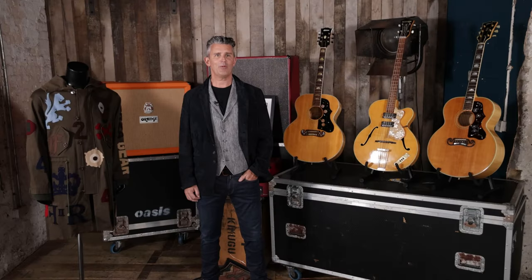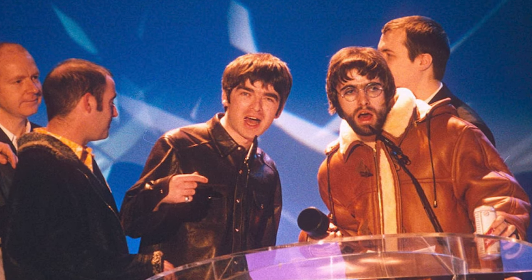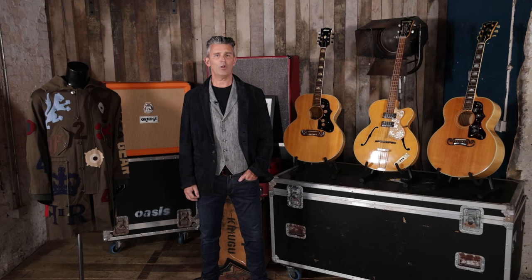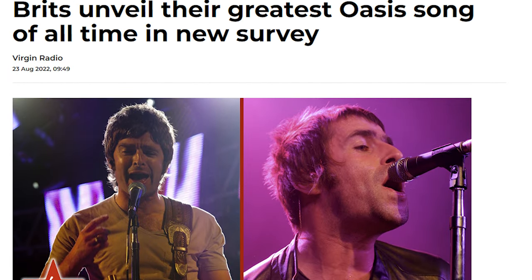Wonderwall remains one of the band's most successful and recognizable songs. Let's talk about some of the accolades it has garnered. In 1996, it won the British Video of the Year at the Brit Awards. It reached number one in the US, Australia and New Zealand. And in May 2005, Wonderwall was voted the best British song of all time in a poll of over 8,500 listeners conducted by Virgin Radio.